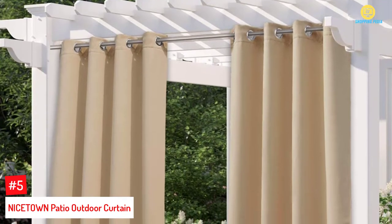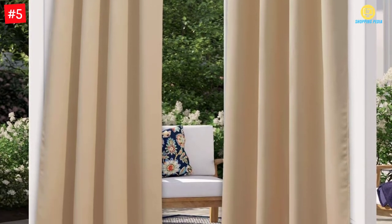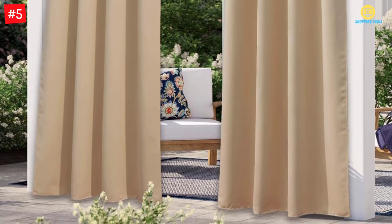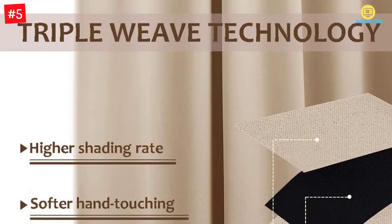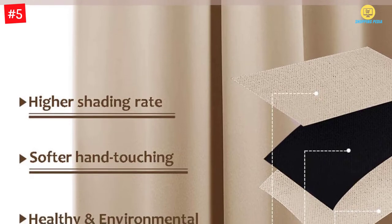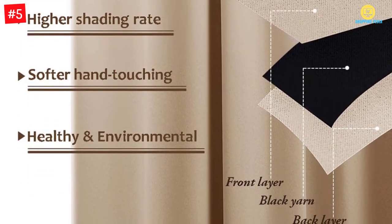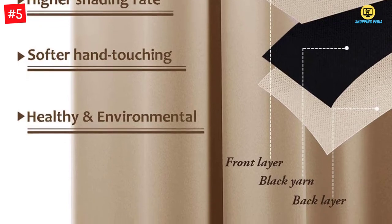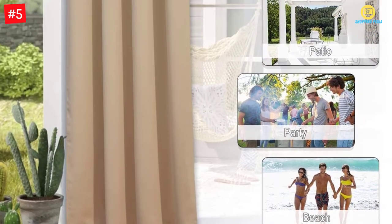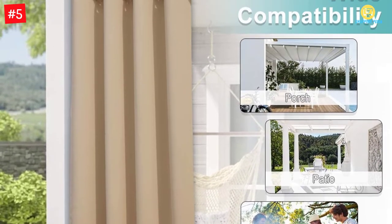Number 5: Nicetown Patio Outdoor Curtain. An exquisite biscotti beige color makes the hangings look sophisticated. The high-quality polyester fabric also offers exceptional durability. Moreover, the flat seam reduces the risks of fraying. You can use these curtains for shading patios, porches, and other spaces. However, the waterproof coating prolongs the lifespan of these screens. The silver stainless steel grommets also offer resistance against rusting. Furthermore, the triple-weave technology blocks sunlight to keep you cool.